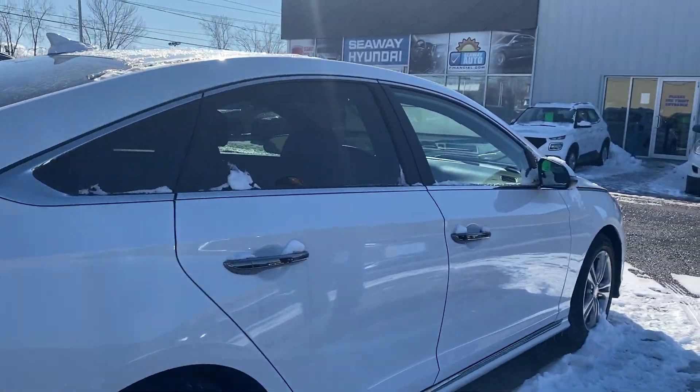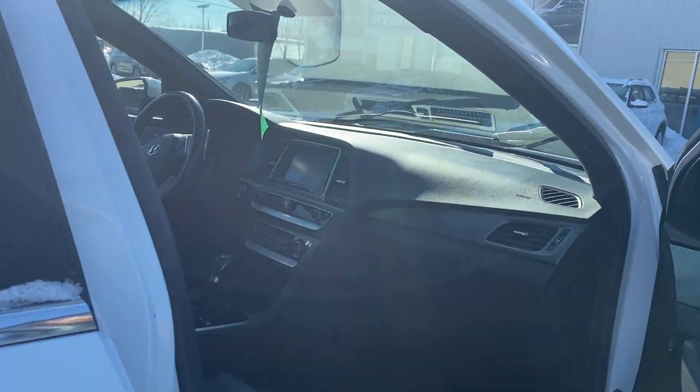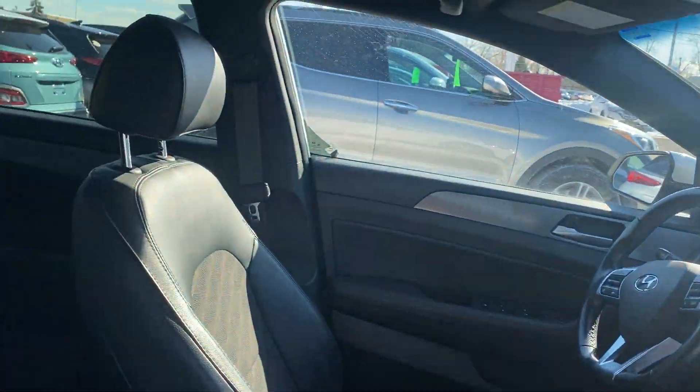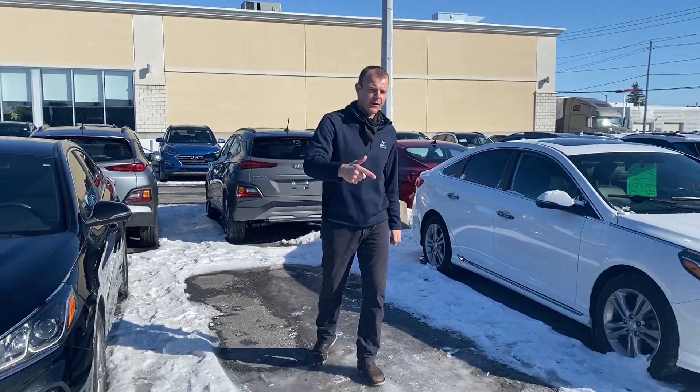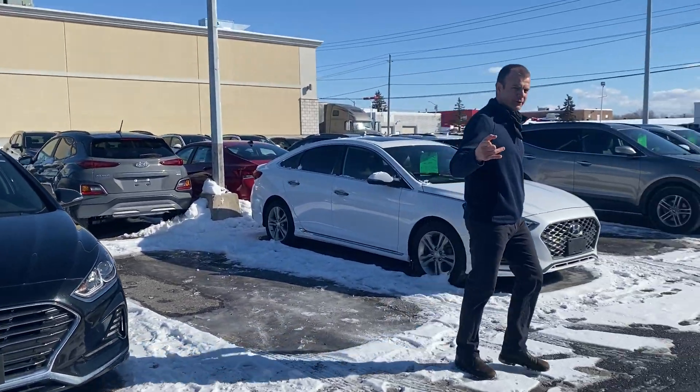It has your proximity key, leather interior, Apple and Android CarPlay, heated seats, and lots more. Folks, come see me and the guys here at Seaway Hyundai. Get your name on the board for the $5,000 giveaway part two. See you soon.